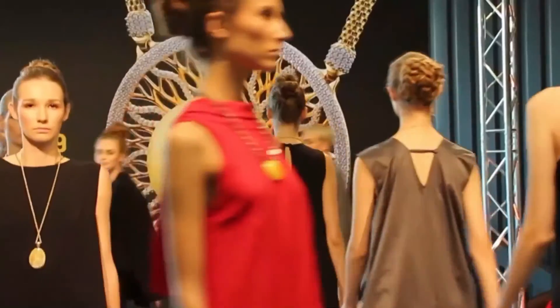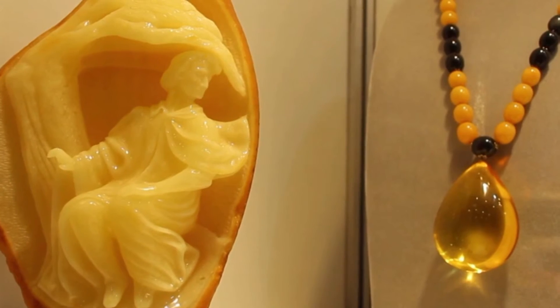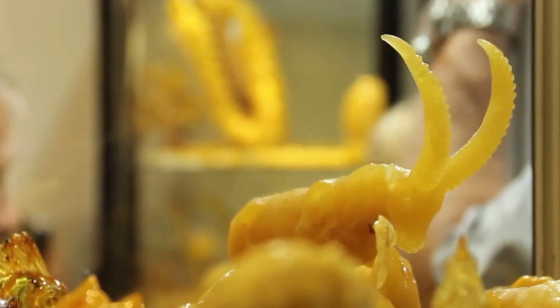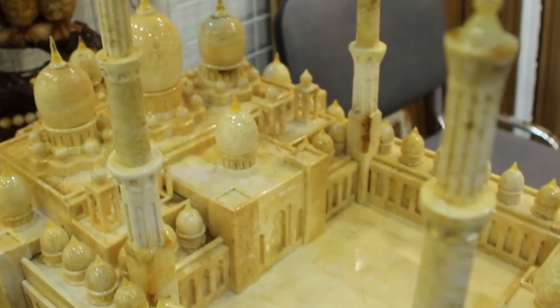Intense pressure and temperatures cause the resin to become a solid orange gem. First, molecular polymerization forms copal — young amber — and then the heat and pressure drive out terpenes and complete the amber transformation.